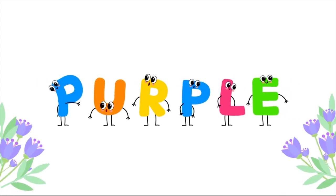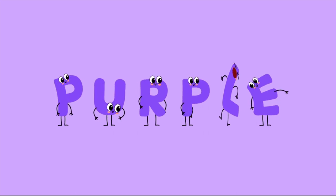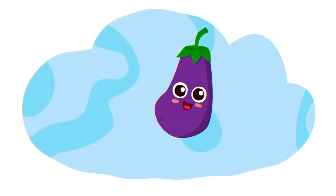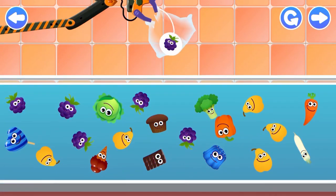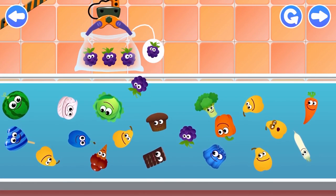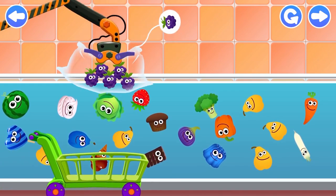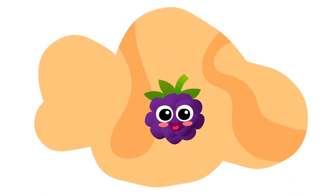Purple. I am an eggplant. I am purple. Purple blackberry. Well done! I am a blackberry. I am purple.